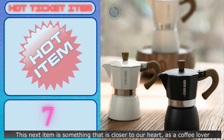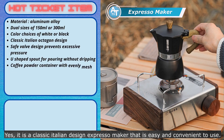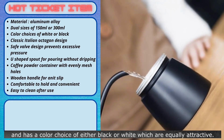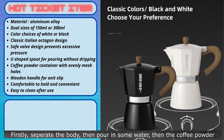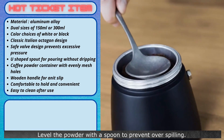This next item is something closer to our heart as a coffee lover. It is a classic Italian design espresso maker that is easy and convenient to use. It is beautifully designed and can be separated into a few parts, with a color choice of either black or white, both equally attractive. First, separate the body, then pour in some water, then the coffee powder, and level the powder with a spoon to prevent over-spilling.